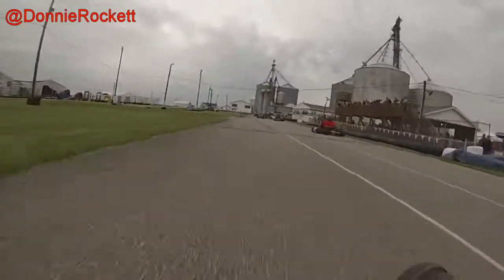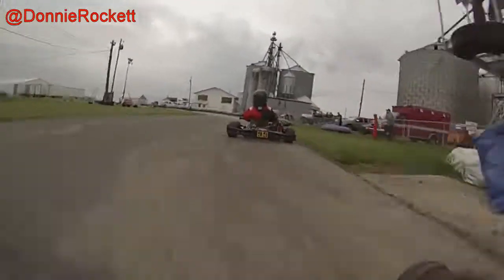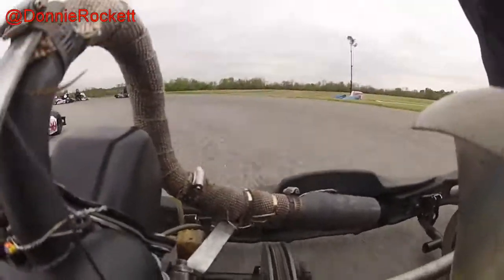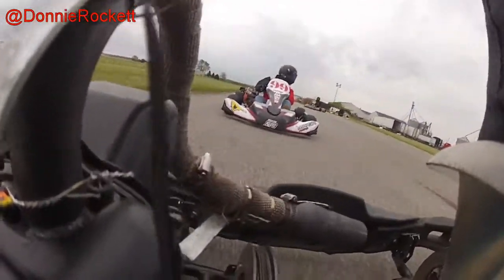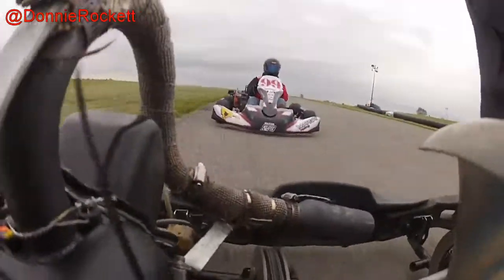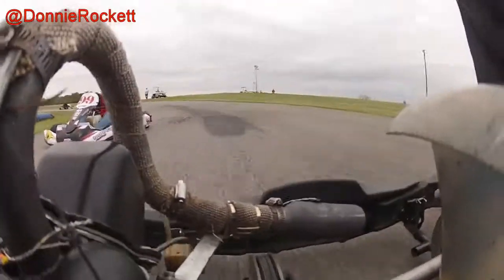Right there I totally screwed that corner up. I didn't really know what to do as far as whether I was going to get a penalty, so I just kind of stayed off the gas. I saw the 99 was to the right of me, so I stayed off the gas until he got past me, then jumped back on. I don't know what the rules are for giving somebody position — I was in front of the guy, but if I'd kept my foot in it when I cut that corner, I would have gapped him even further. I don't really think that's fair, so I just laid off the gas and let him get around me.